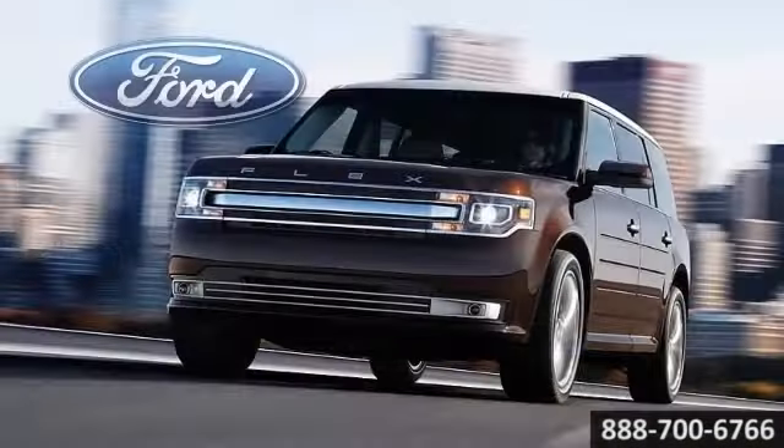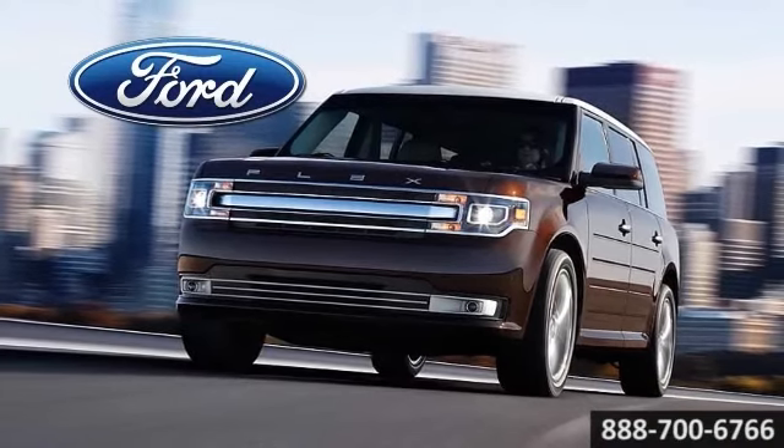The 2014 Ford Flex. A marriage of strength and smarts.